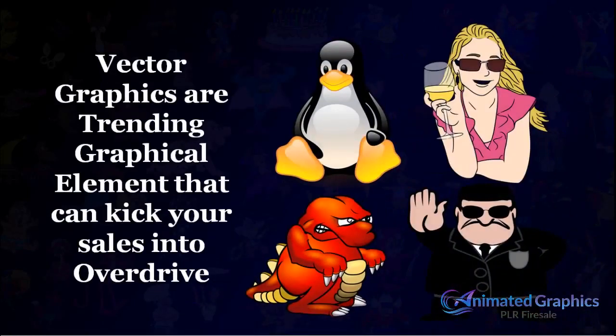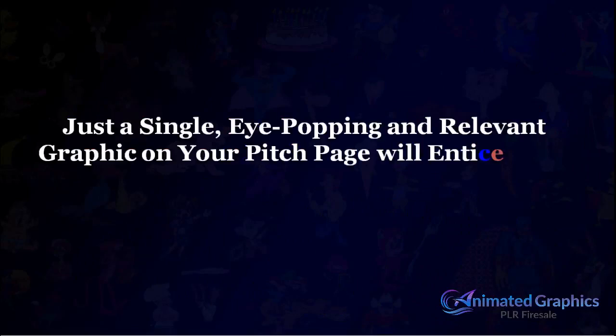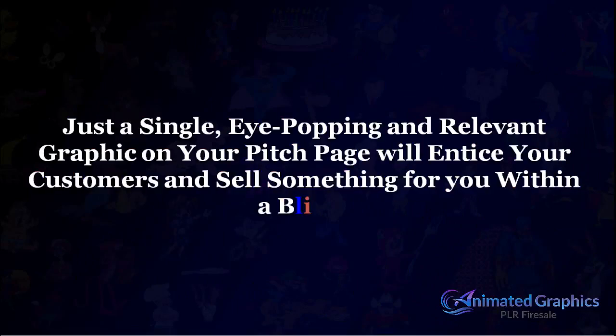Vector graphics are trending graphical elements that can kick your sales into overdrive. Just a single eye-popping and relevant graphic on your pitch page will entice your customers and sell something for you without a blink.